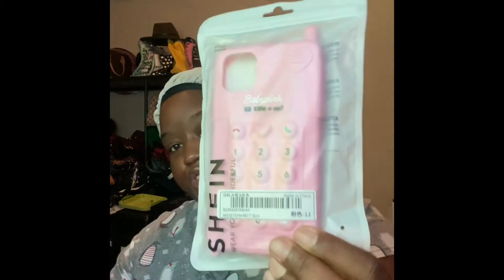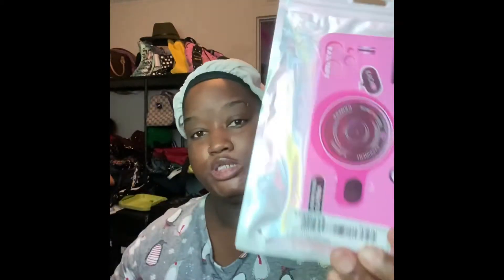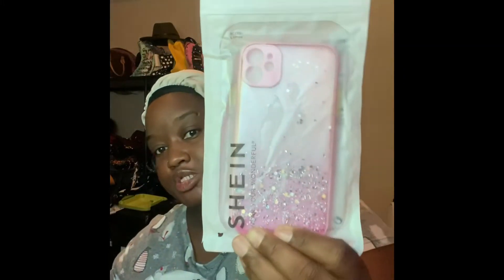Keeping the theme of accessories, I went to Shein and Shein did not disappoint. I got these really cute cell phone cases. This is the first one — really cute. This is the second one, this is the third one.